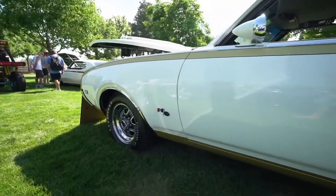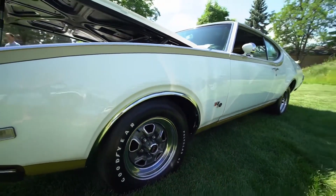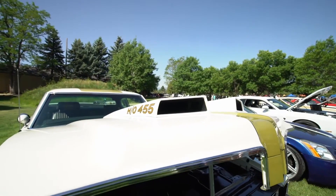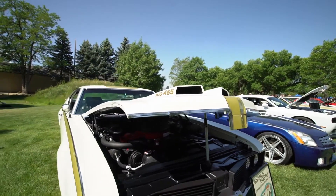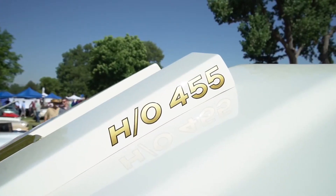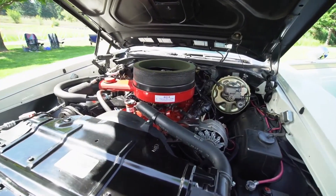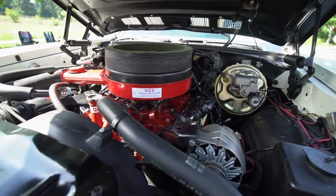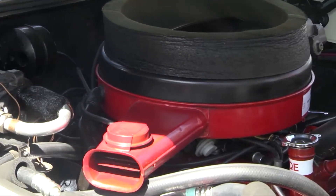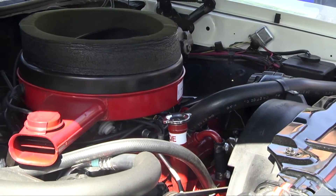Originally the 442 designation meant four-barrel, four-speed, dual exhaust. The 455 was very special — GM had a ban on anything over 400 cubic inches in their intermediate A-body cars at that time, and they slipped specially prepared Toronado 455s into these cars. They had a lot of special internal parts too: high-lift cam, special carburetor, select-fit pistons, and it also has a very special transmission.